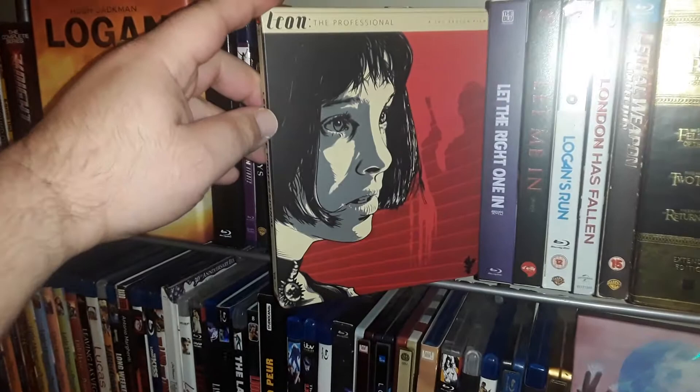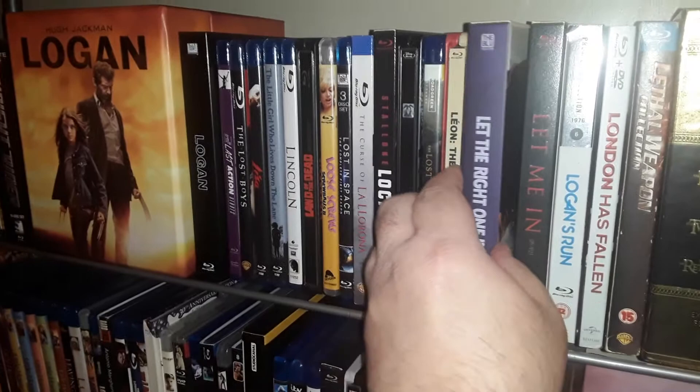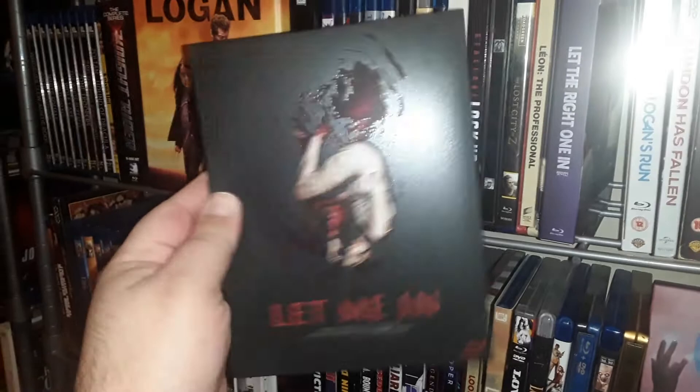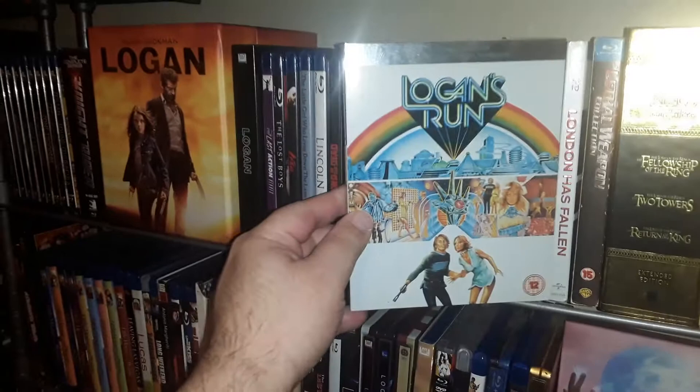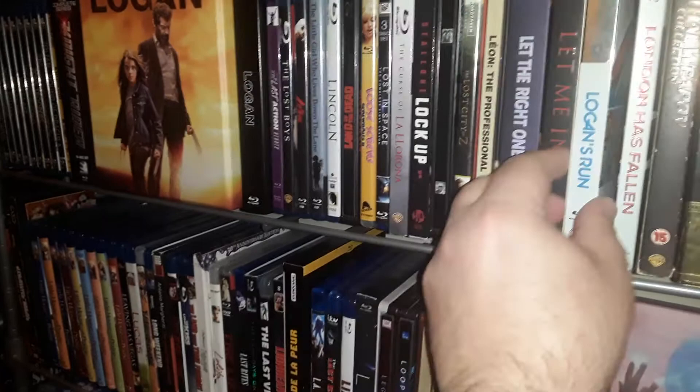This is a Best Buy exclusive of Leon. Let the Right One In — the original, I think it was Swedish or Finnish — and then I have the American remake, which was fantastic. I really loved this film. I imported this from the UK — one of my favorite 70s sci-fi thrillers, and nice beautiful artwork. It surely beats what Warner came out with.